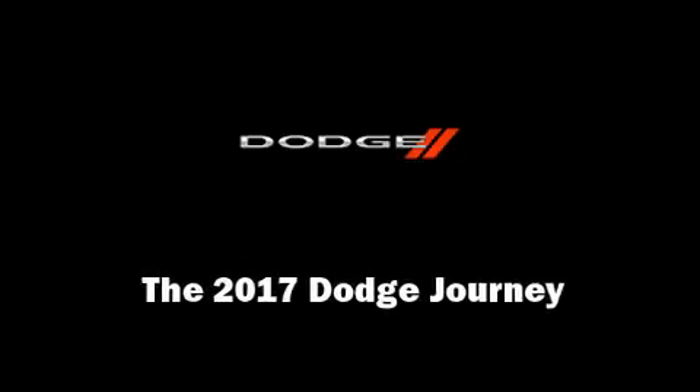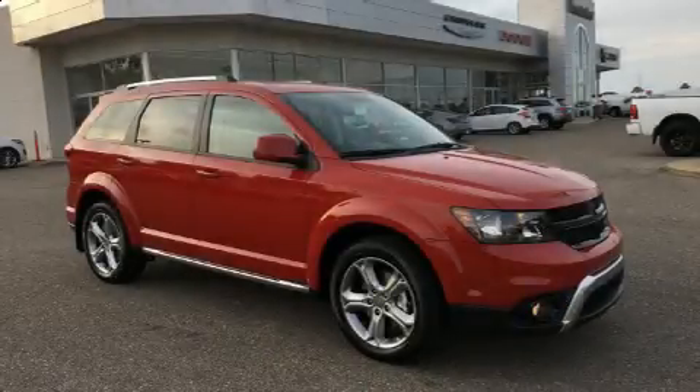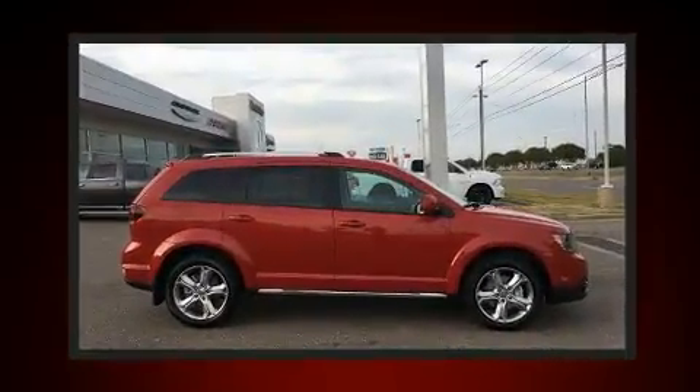Outstanding design defines the 2017 Dodge Journey. It features a front-wheel drive platform, an automatic transmission, and a refined six-cylinder engine.